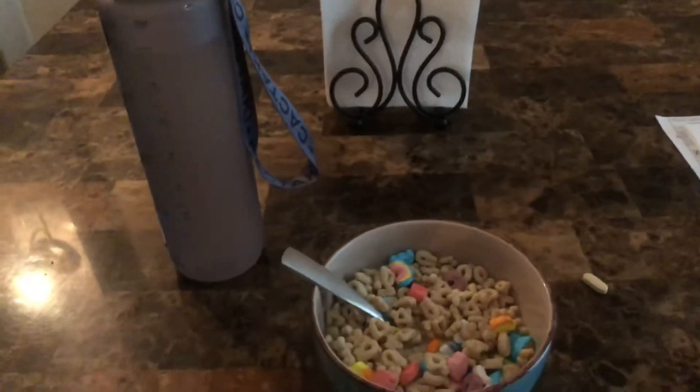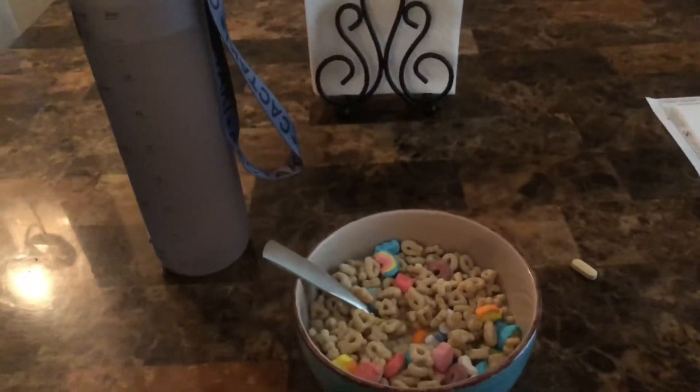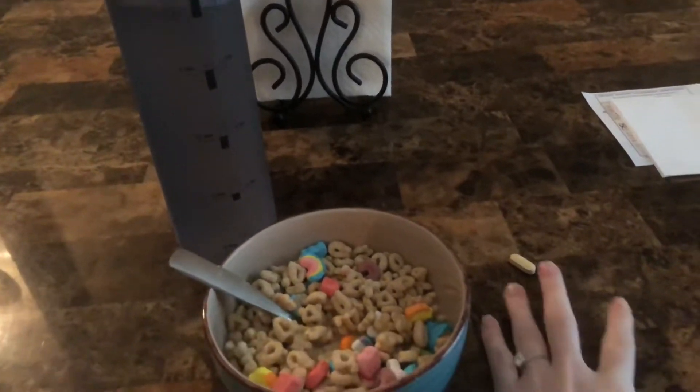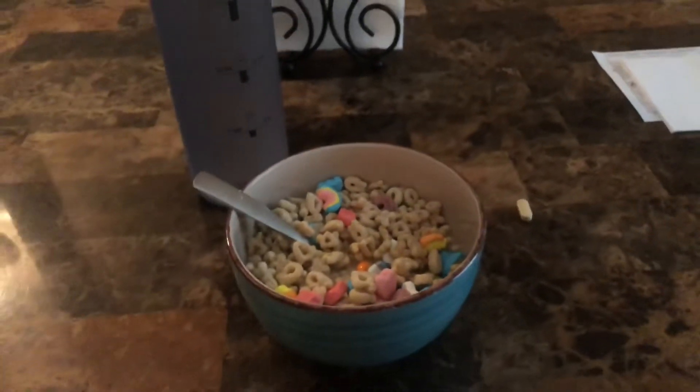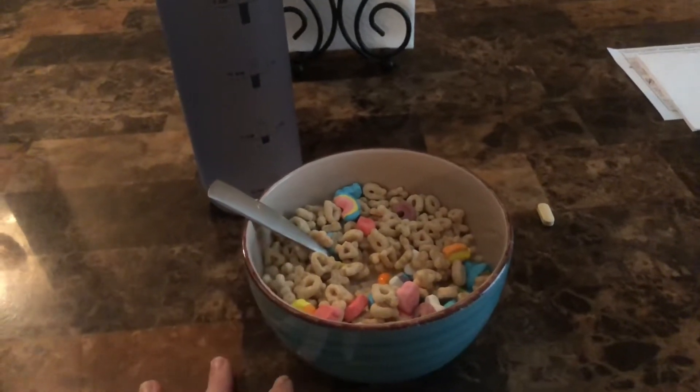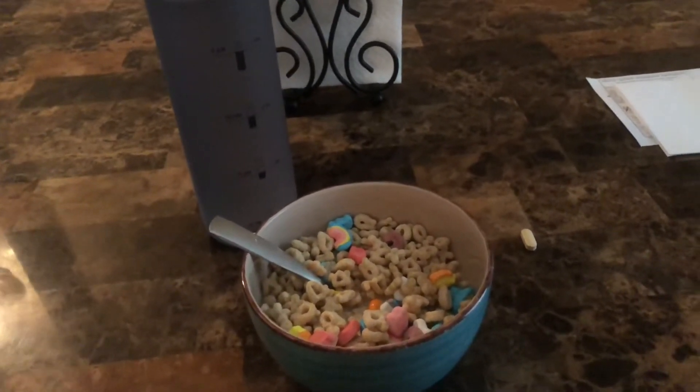So my breakfast basically involves cereal, water, and my prenatal. Cereal is basically the only thing that I keep down right now. I'm going to eat this and then I'll be back for lunch.